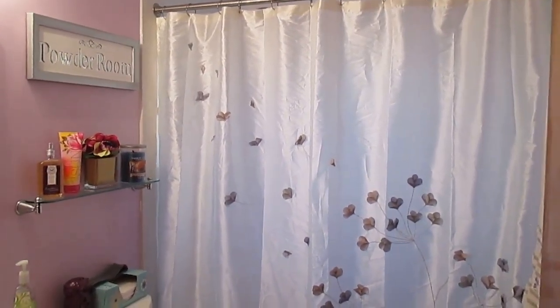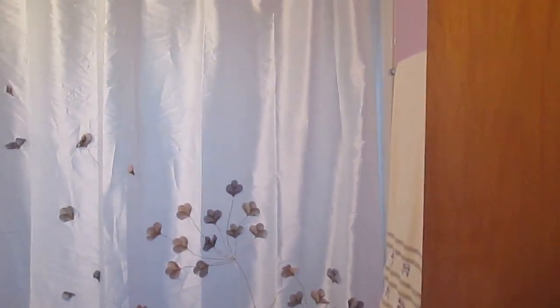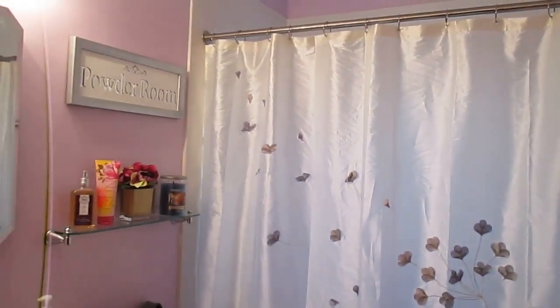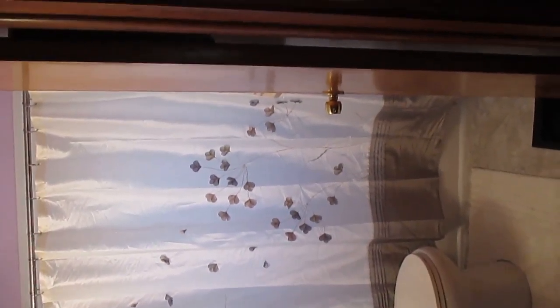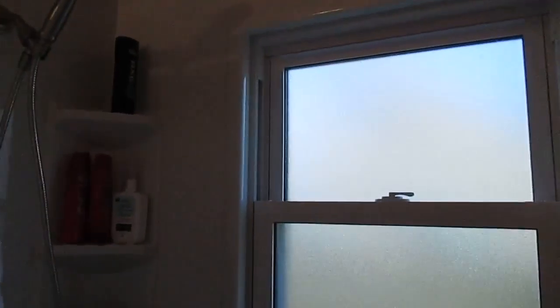Good morning everyone. I just wanted to take a moment to film my remodeled bathroom. I'm going to have a full posting about it on my blog, progressionofmyself.com. I got the tub and shower redone, so I have before and after photos there.